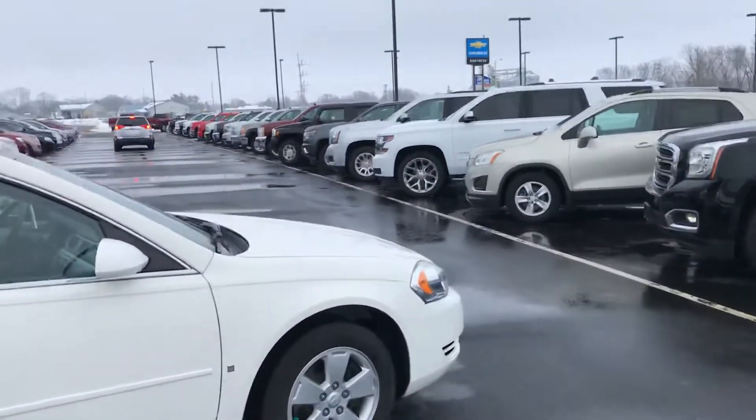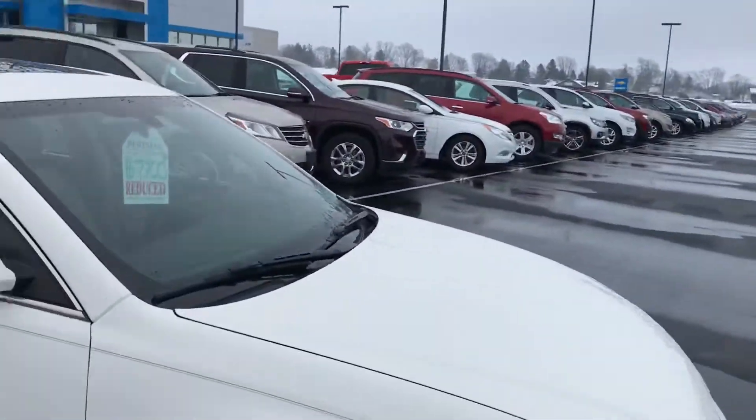A very clean car for the age — 2008 Impala reduced to $7,700. Any questions? We're here at Burton Chevrolet. Thanks.